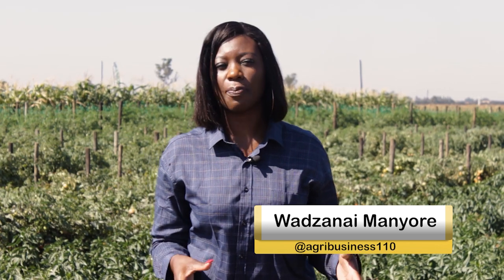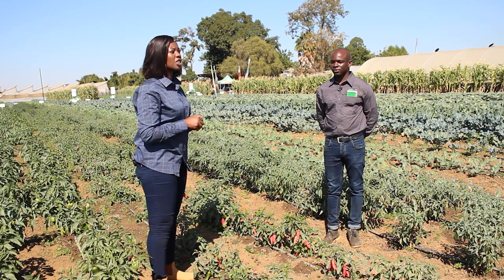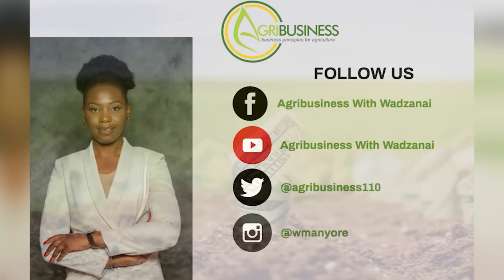Today we are looking at chili production here in Zimbabwe, standing on a demonstration plot where varieties have been selected to ensure our farmers are educated with enough knowledge to undertake chili production as a business. Viewers, we encourage you to be part of these conversations. Feel free to get in touch with me, the producer, Wadhanai Manyore, on 077-2807-506. Alternatively, you can like our Facebook page, Agribusiness with Wadhanai, and follow our YouTube channel, also Agribusiness with Wadhanai, and Twitter at Agribusiness110.